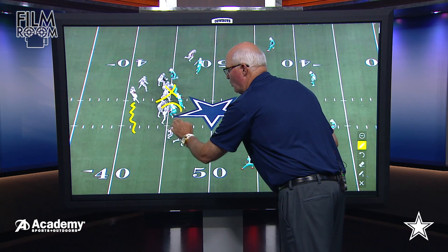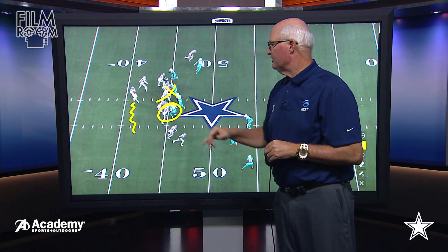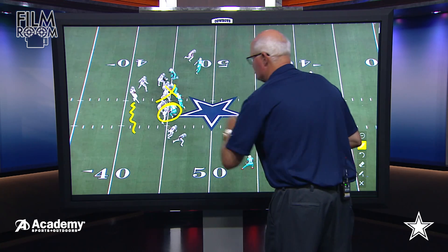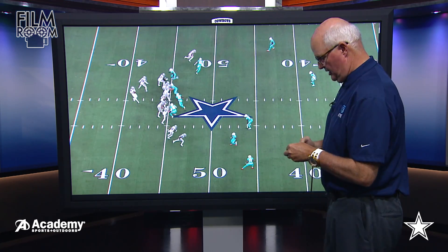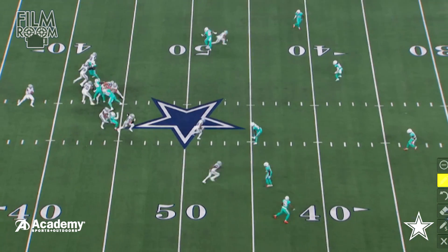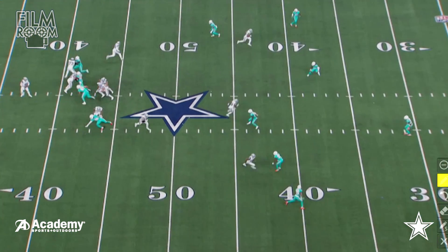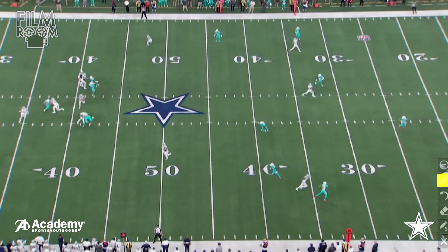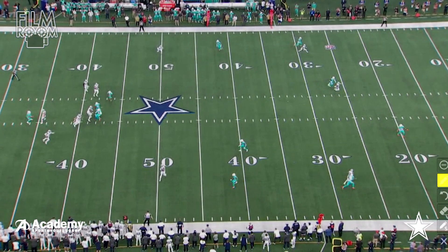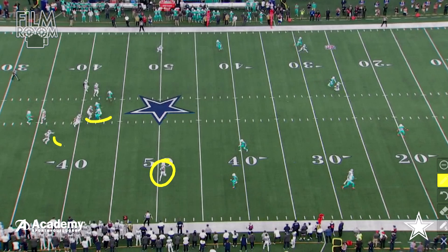They've got Witten right here trying to help, actually helping on Taco Charlton to try and get a little bit of a block to see if they could get some of these routes down the field open. Prescott just does not like what he sees in this route. Gets the pressure in his face. Now he's to the outside — now he's thinking about running. We're looking at third and 20 potentially running. Witten at this point has checked out. He's helped as best he could. Prescott's now on the move, and you're thinking that maybe Prescott's just going to run.